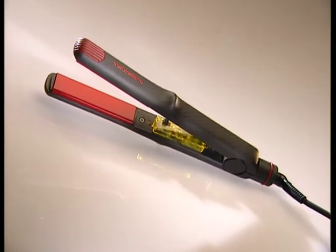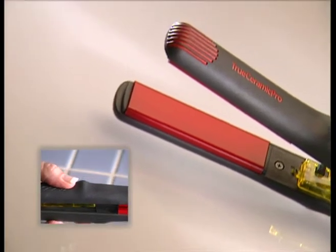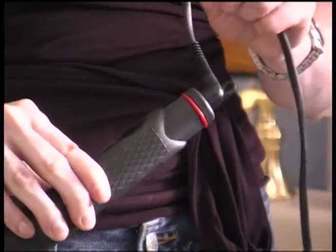The key to the True Ceramic Pro's versatility is its narrow plates. Its ergonomic design allows you to easily curl and straighten, and its extra long cord swivels so it never gets tangled.